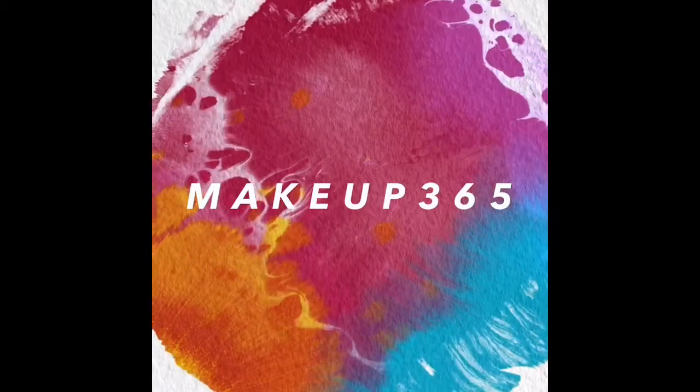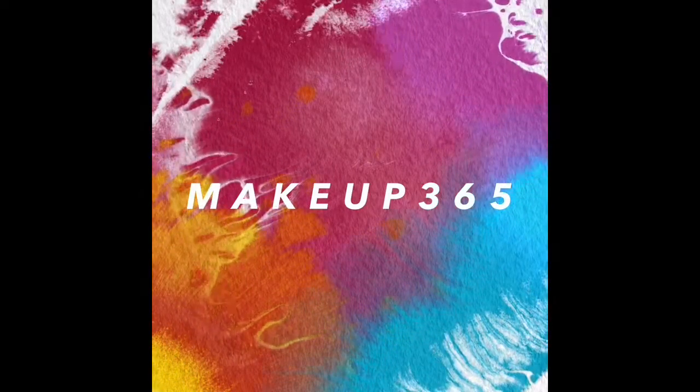Anyway, let's get into the video. Today's video is pretty easy. It's just basically a silver and purple themed everyday — maybe a little fancier than everyday — makeup look.